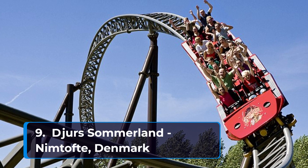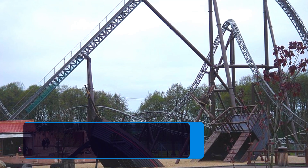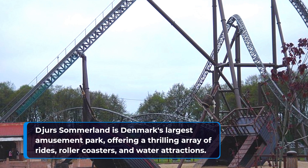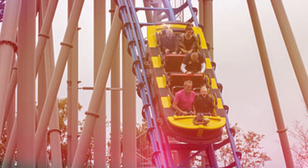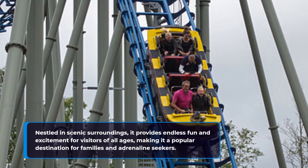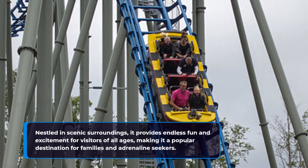Number nine: Djurs Sommerland in Nimtofte, Denmark. Djurs Sommerland is Denmark's largest amusement park, offering a thrilling array of rides, roller coasters, and water attractions. Nestled in scenic surroundings, it provides endless fun and excitement for visitors of all ages, making it a popular destination for families and adrenaline seekers.